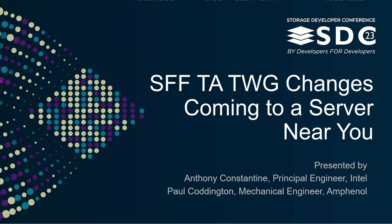My name is Anthony Constantine, I'm a principal engineer at Intel, and with me is Paul Coddington, a mechanical engineer at Amphenol. We are also the co-chairs of the SFF-TA — SFF stands for SFF, it doesn't stand for anything — but we are a technical affiliate within SNIA.